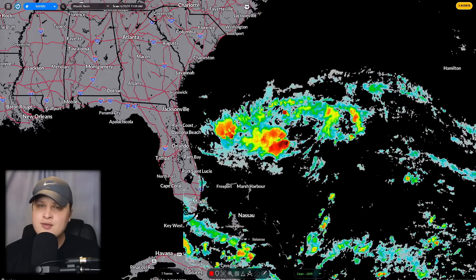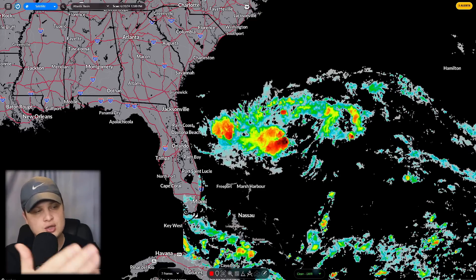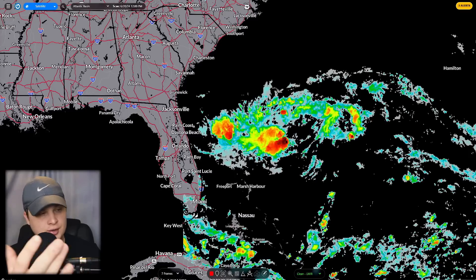Hello, how's everybody doing today? My name is Evan Freiberger, and today we're going to be talking about this tropical system that is off of the eastern coast of Florida.